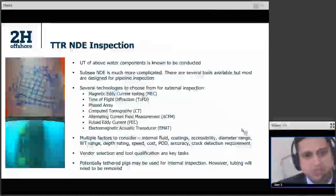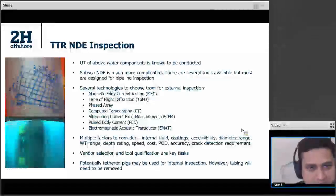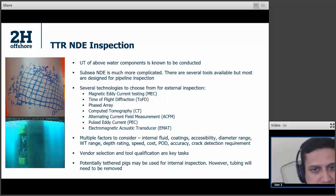The next step up from visual is non-destructive examination. Above water, typically UT is done — you can see a grid made for UT measurements to identify corrosion pits and assess coating needs. Subsea NDE is of course much more complicated, and especially for TTRs with a pipe-in-pipe system, you want to look at both pipes, which is very hard to do. But there are several technologies you can choose from: MEC, TOFD, Phased Array, Computed Tomography, etc., with different vendors for all of these.